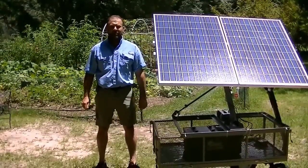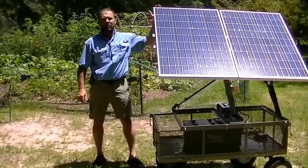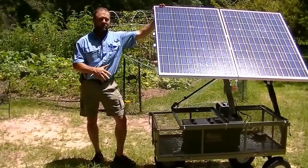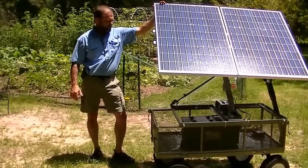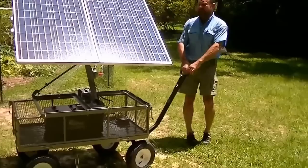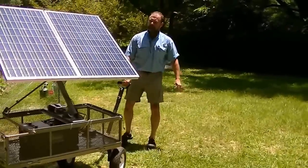Hey, I'm Mark, and today I'm at a friend of mine's house. He wanted a portable emergency solar powered battery charging system. He wanted to be able to roll it around different times of day and face it into the sun — he's got a lot of trees.